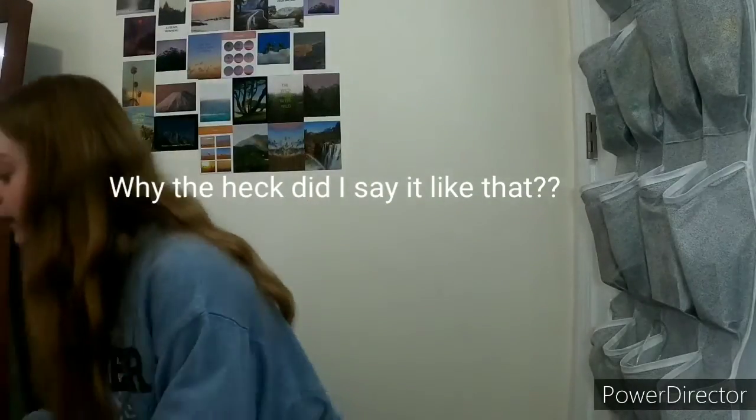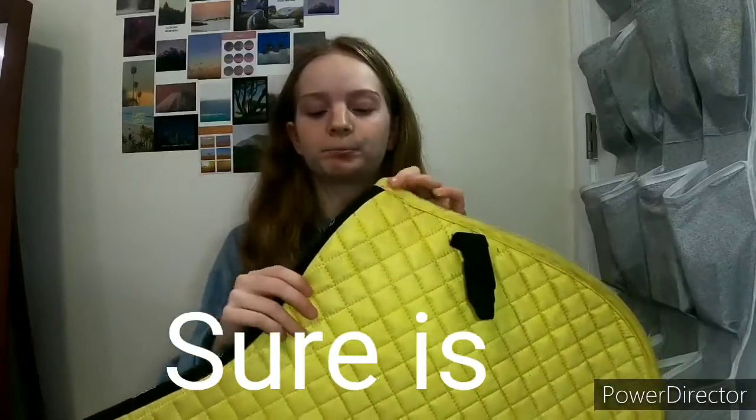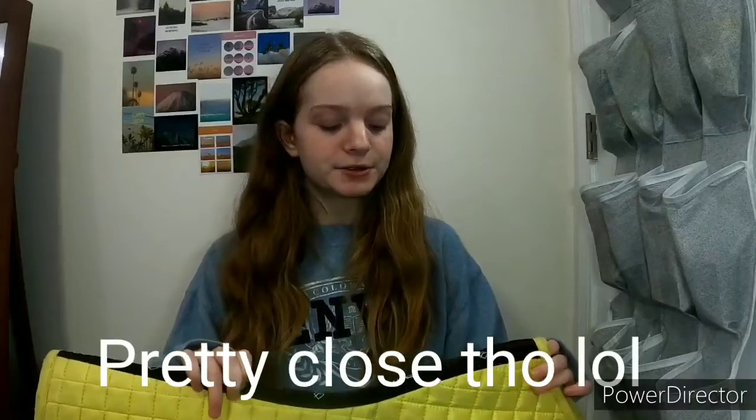This is the LeMieux citron — I believe that's what they call it. I'm going to let you know down in the description what they all are. I do know one of them is a dressage pad, so I'm not completely clueless.